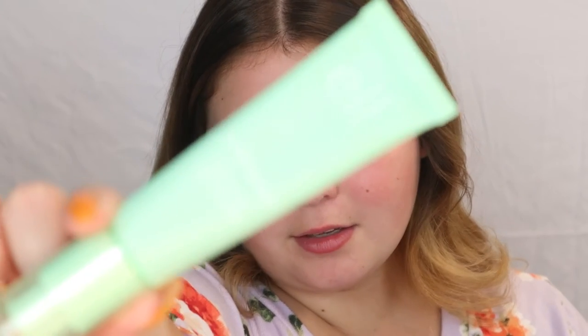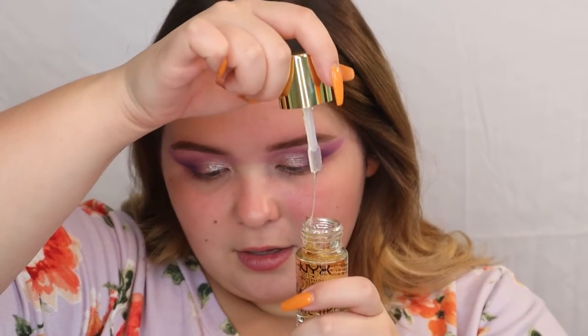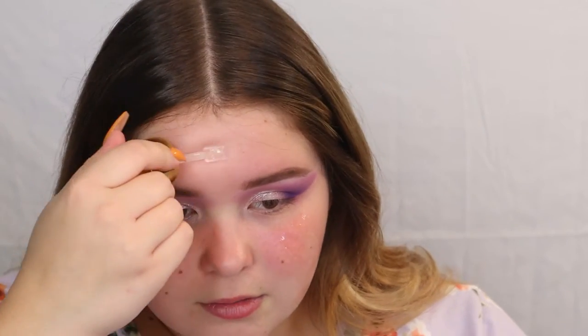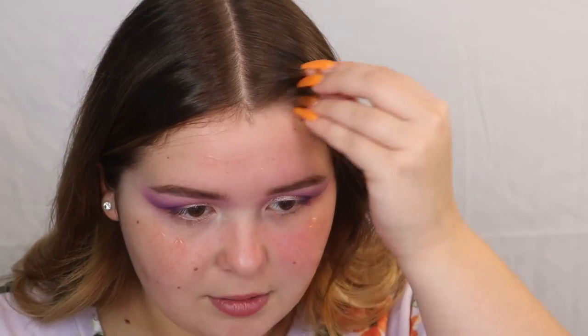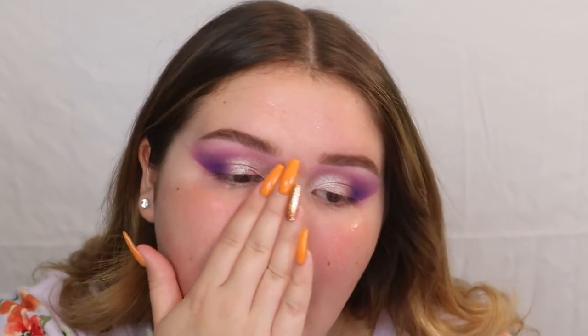I also picked up a new primer to try: the NYX Honey Do Me Up Primer. It's very stringy and supposed to be hydrating. I'm taking the little spatula it comes with and running it on my face. It's very slippy and watery — not very thick — but it feels hydrating and has a little bit of stick to it, which is good for foundation.